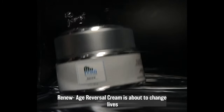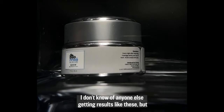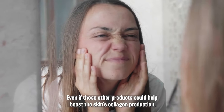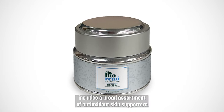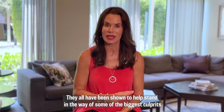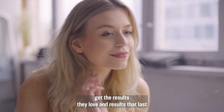Renew Age Reversal Cream is about to change lives in ways that no other topical skin care product can. Even if other products could help boost the skin's collagen production, the results just won't last until they can also maintain that collagen. That's why Renew Age Reversal Cream includes a broad assortment of antioxidant skin supporters — nature's most perfect skin care gifts like dandelion leaf, sage leaf, and the antioxidants vitamin C and E. They've all been shown to help stand in the way of some of the biggest culprits known to eat away at collagen, ensuring that women get results that last.